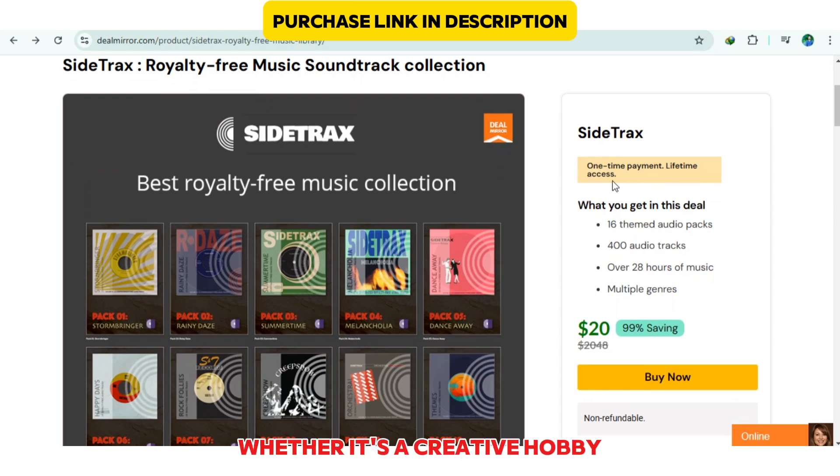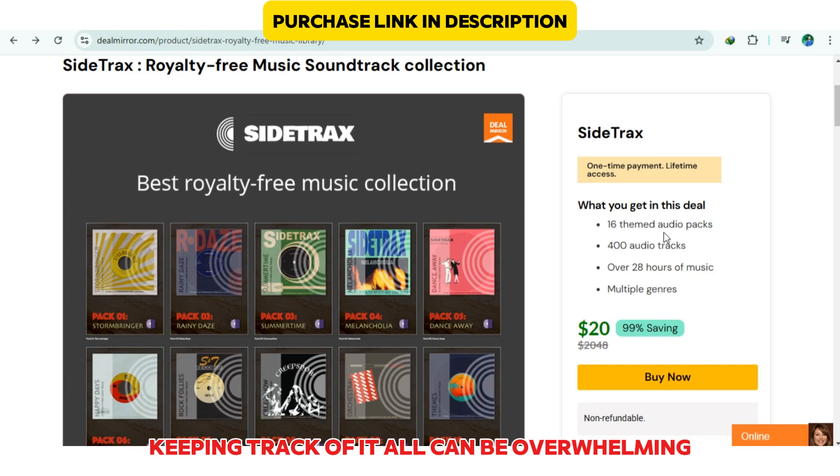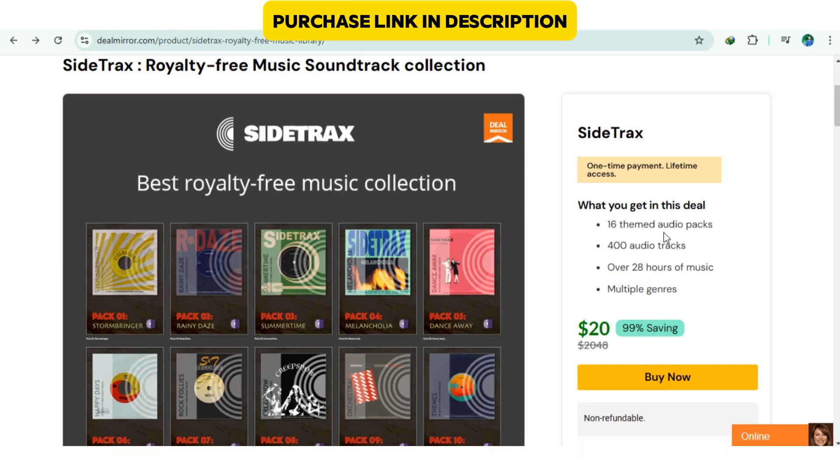Whether it's a creative hobby, a small business idea, or just that skill you've been wanting to develop, keeping track of it all can be overwhelming. And that's where an app called Sidetracks comes in.